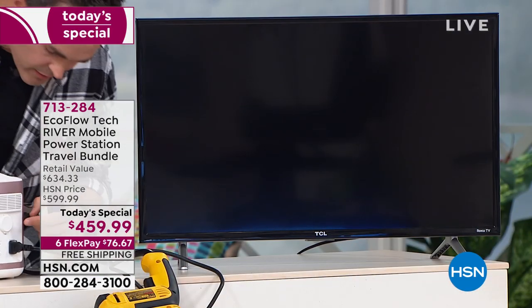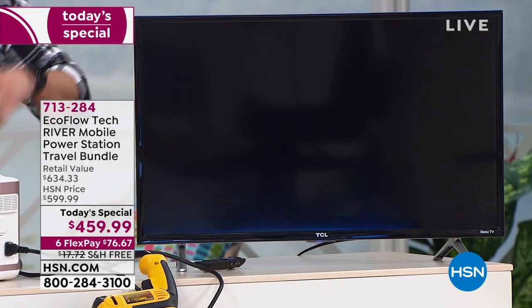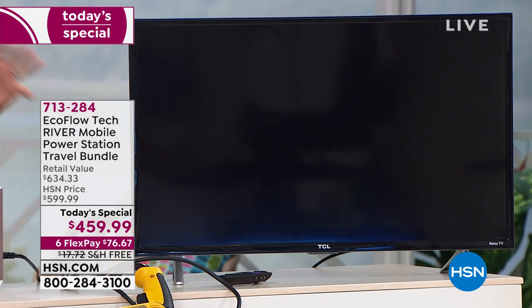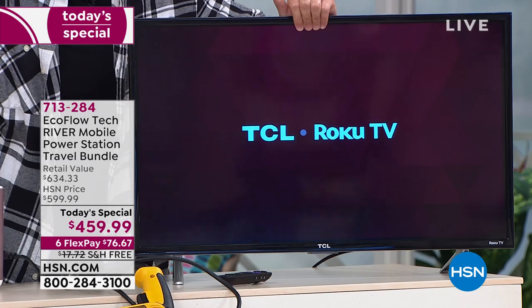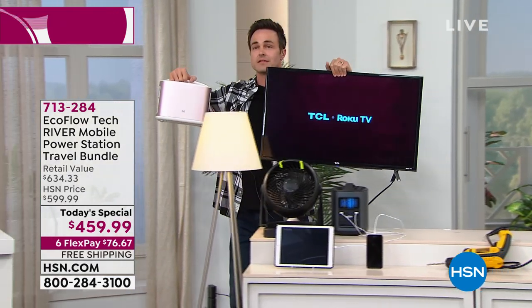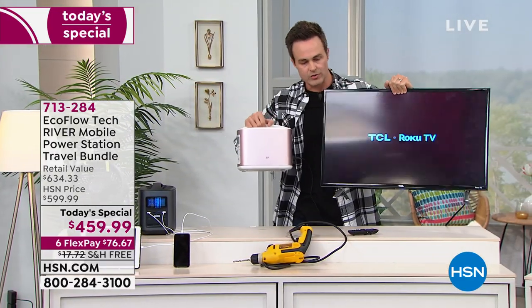Those high-powered, three-pronged, grounded outlets — I plug in my TV and use my remote to turn it on. I'm completely tetherless. There's no smoke and mirrors. I can take my TV out to the backyard for an overnight camping trip, out to the pool, on the boat, the RV, wherever I want to go — take it from room to room without being tethered to a wall with extension cords.